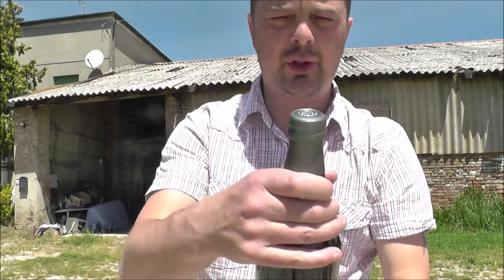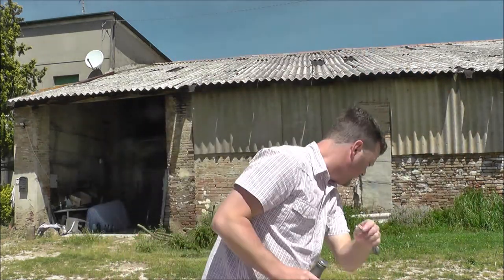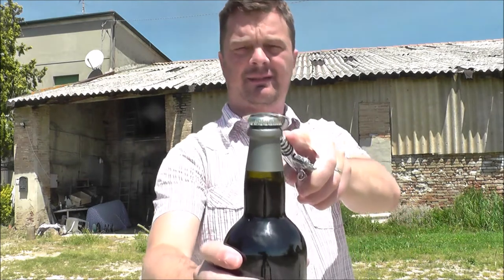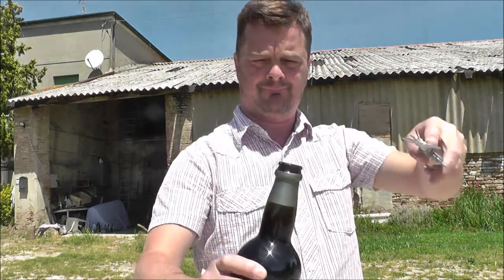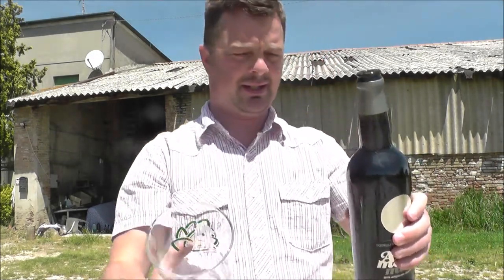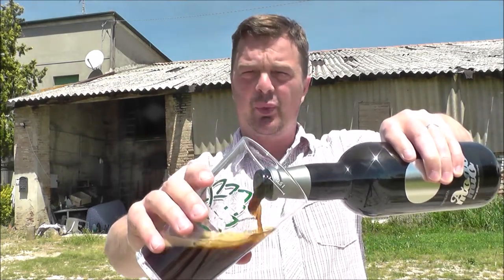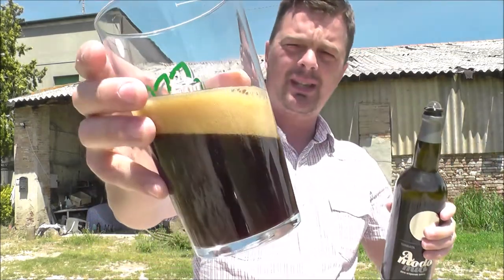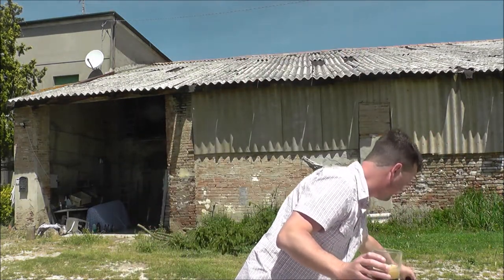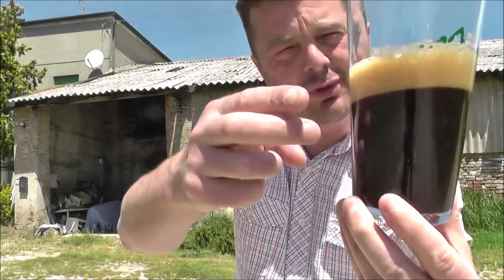Got a nice foil neck on this one, so we're just going to get it open, get it out into a glass and see what we get. There's a nice bit of smoke on the opening. It's boiling hot out here — I think this is the warmest I've been doing a beer review. Look at that, cracking looking beer.